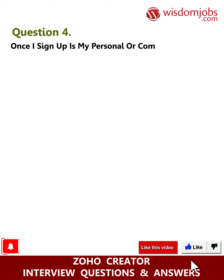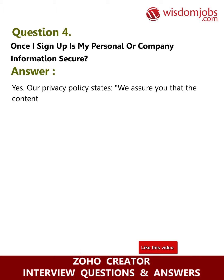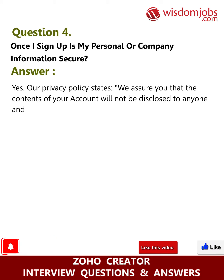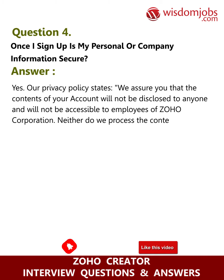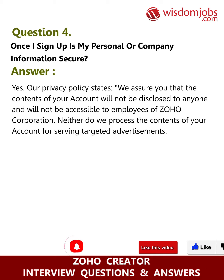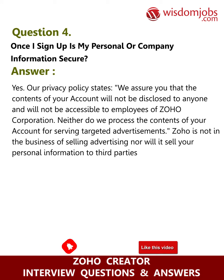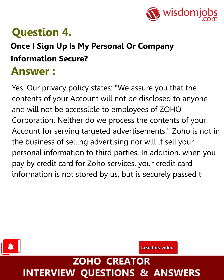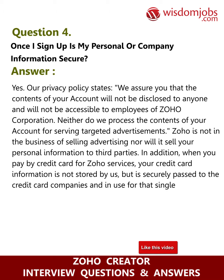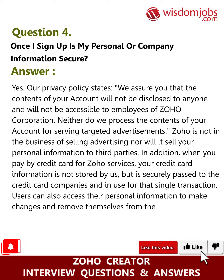Question four: once I sign up, is my personal or company information secure? Answer: Yes. Our privacy policy states that the contents of your account will not be disclosed to anyone and will not be accessible to employees of Zoho Corporation. We do not process your account contents for targeted advertisements, and Zoho will not sell your personal information to third parties. When you pay by credit card, your credit card information is not stored by us but is securely passed to the credit card companies for that single transaction. Users can also access their personal information to make changes and remove themselves from the system.